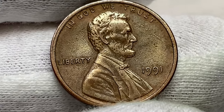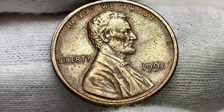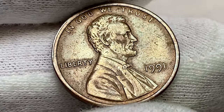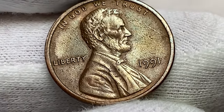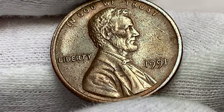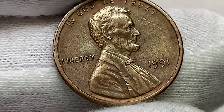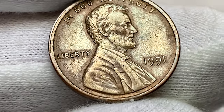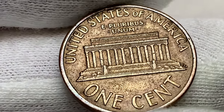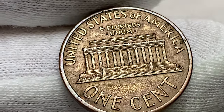According to Jaime Hernandez from PCGS, the 1991-P Lincoln cent is fairly common up to about MS67 condition. Anything grading MS68 or higher is considered scarce and should be preserved, as it is very desirable in grades above MS67. MS68 specimens are valued at $159 to $312 according to sales records.